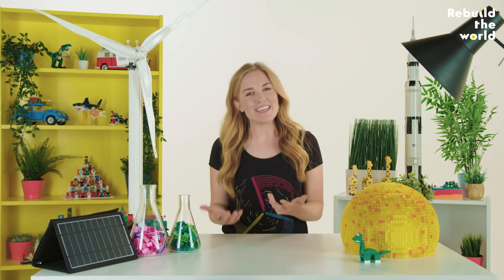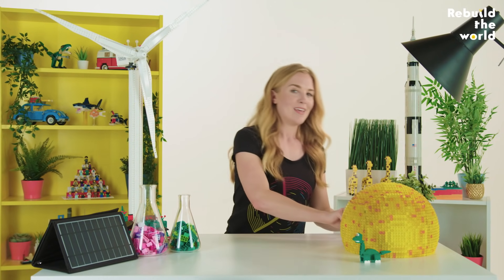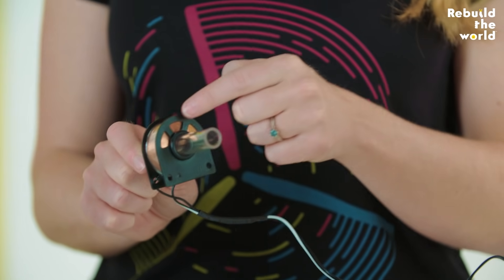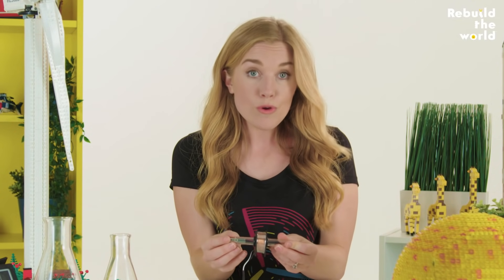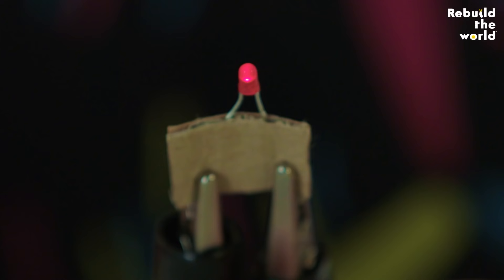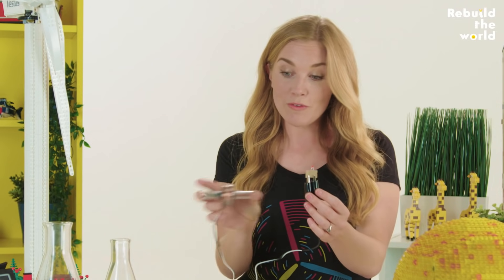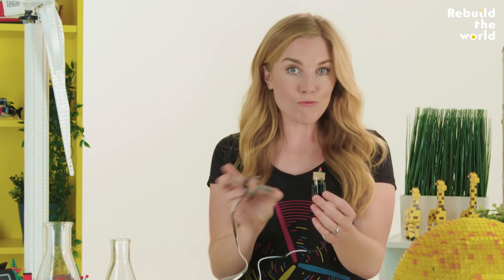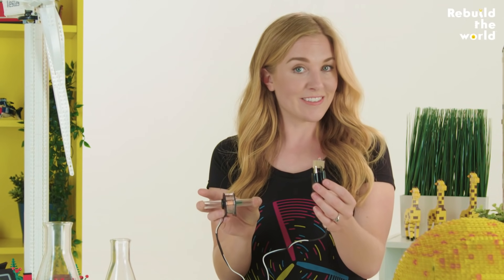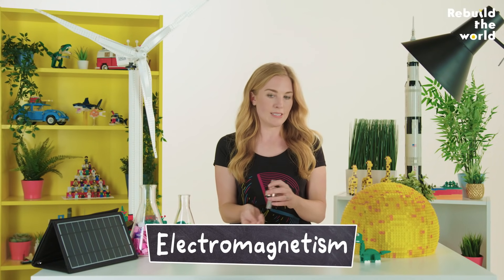So how do you make electricity? With some really cool science, of course. If you take some copper wire, here it's wrapped up in a coil, and then you move a strong magnet through the coil like this, you can generate electricity. When the magnet is moving, an electric current flows through the wire to light up this bulb. When the magnet is still, the current stops. And this is all thanks to something called electromagnetism.